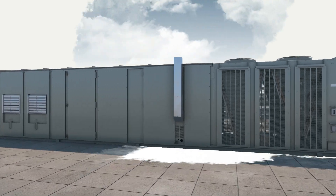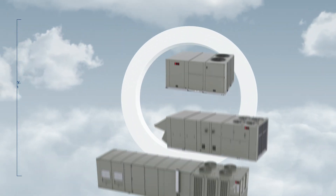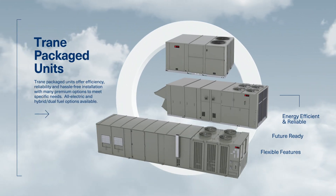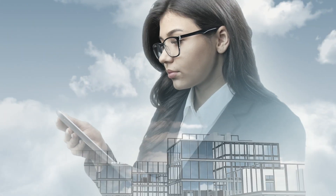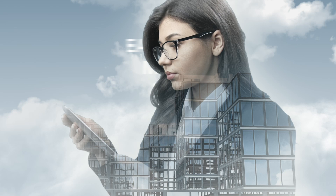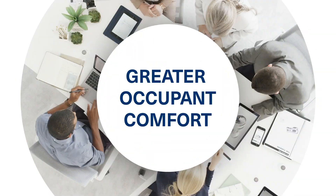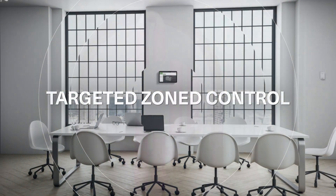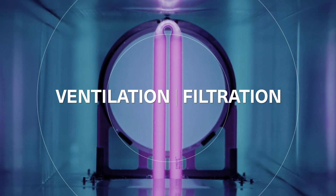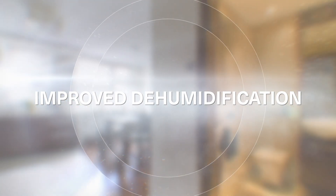The expectations for simple rooftop units aren't so simple anymore. Regulations and codes are increasing their complexity. You still want the engineering ease of a package solution. Building owners still desire systems that are easy to maintain and operate, plus they want to provide greater occupant comfort through targeted zoned control, improved air quality through superior ventilation and filtration, and improved dehumidification.